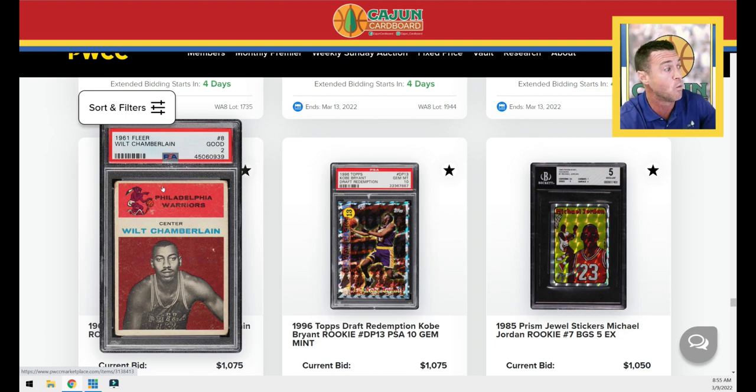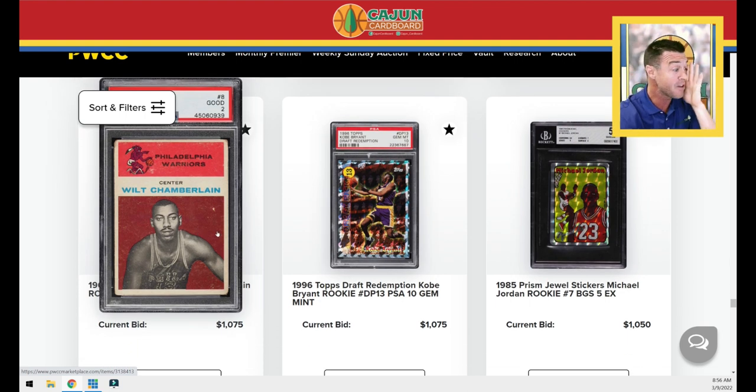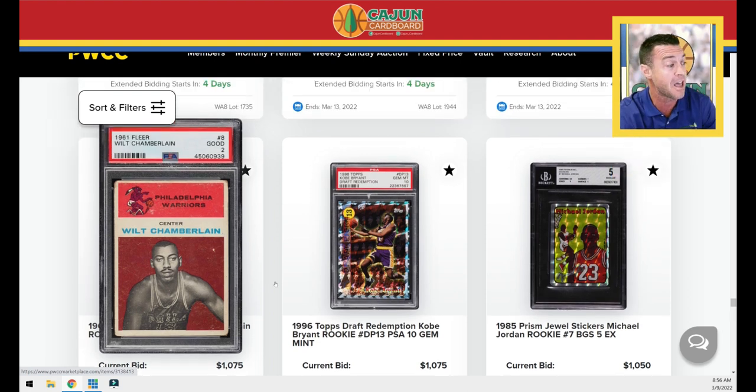Here's a really good-looking centering on a Wilt PSA 2. If you don't have a Wilt and you're looking to get one but don't have $10,000 or $12,000 to spend, go get a PSA 2. Perfectly centered cards from this era — it's okay there are wrinkles, print dots, rounded corners. This is a beautiful centered card. Centering is probably the biggest issue from the 1961 Fleer set.